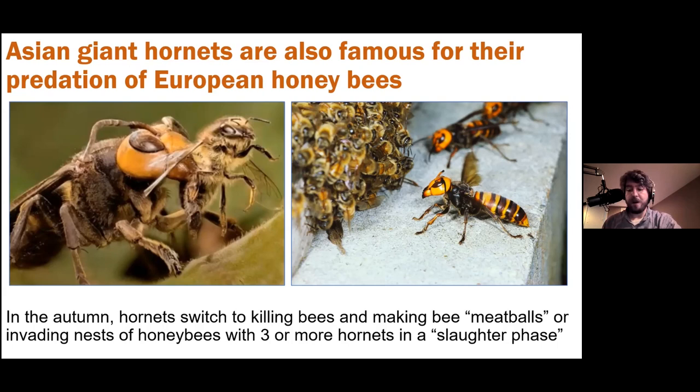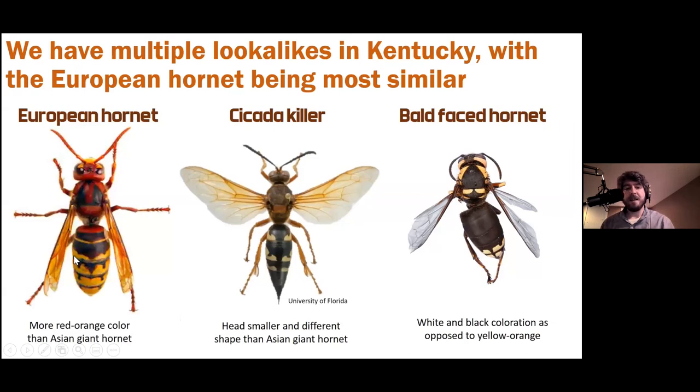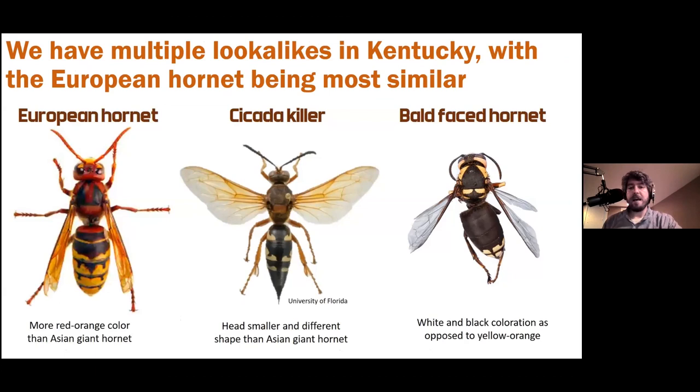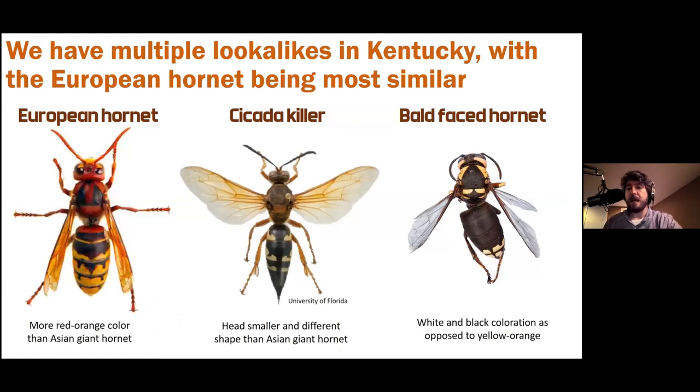We have multiple lookalikes in Kentucky. The European hornet is the most similar — almost identical in size and color to an untrained eye. Key differences: the European hornet has a much more red head and thorax, and a different abdominal pattern that looks like angry penguins. The Asian giant hornet is mostly banded with very little in the way of circles or dots on the abdomen. The cicada killer has a very different profile — thinner, with a much smaller head and without the large predacious jaws. Bald-faced hornets are large yellow jackets that are white and black, very different in coloration from the Asian giant hornet, which has a large, round head with a pumpkin-orange coloration.